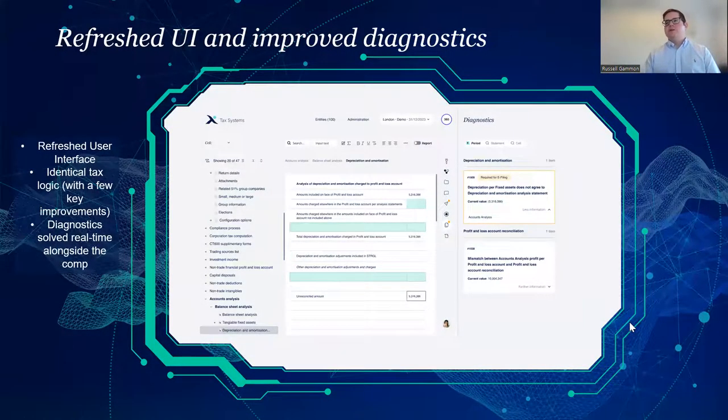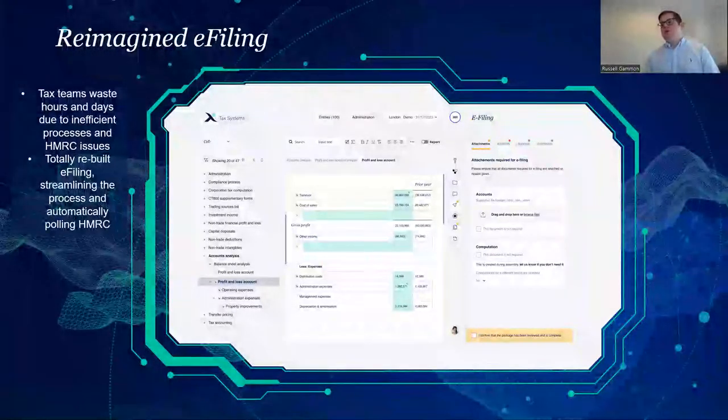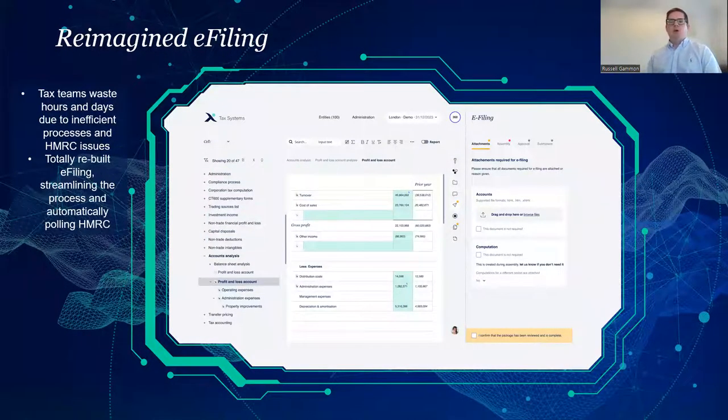E-filing is another area we know is a real pain point, particularly at busy year-end periods. We heard from one customer of 700 retry attempts on a submission day — mind-boggling. We've totally refreshed how e-filing works, removing about two-thirds of the process to make assembling the e-filing package much quicker. We've also built it so that after you submit, it will automatically re-poll in the background — even if it takes five hours for the submission to get through to HMRC, it will continually retry without requiring users to repeatedly press go.